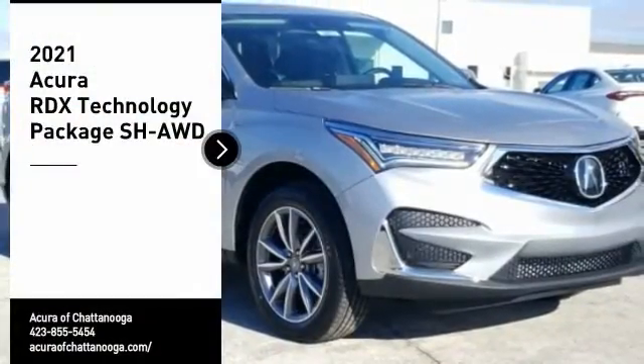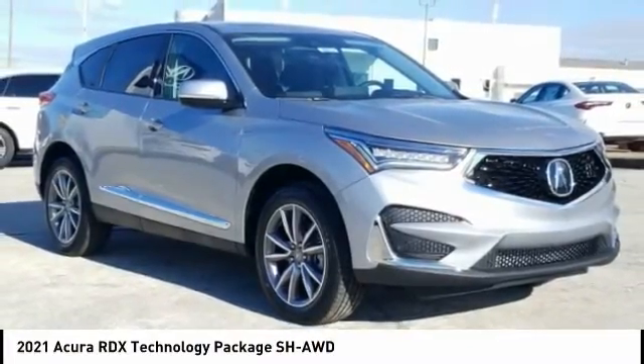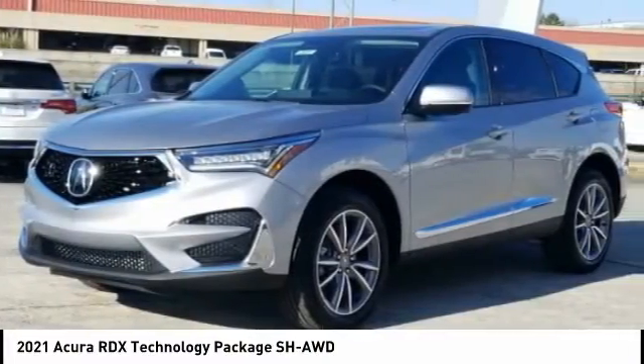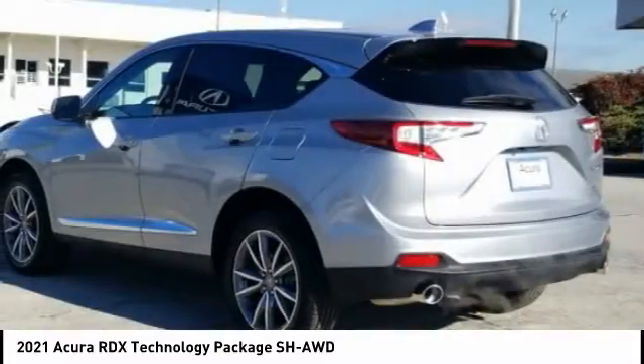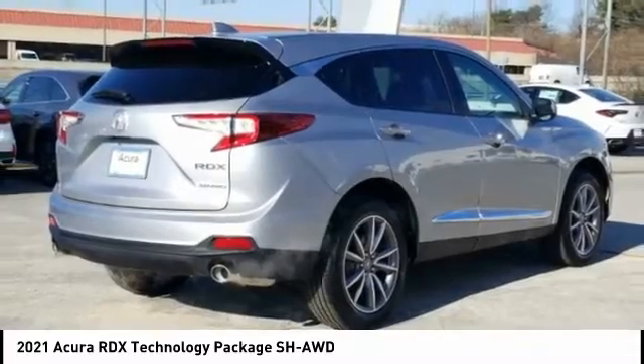Looking for the right vehicle? Check out the 2021 RDX. Viewed as Acura's answer to BMW's sporty X3, the RDX offers a stylish interior, plenty of sport, and a nice amount of utility.